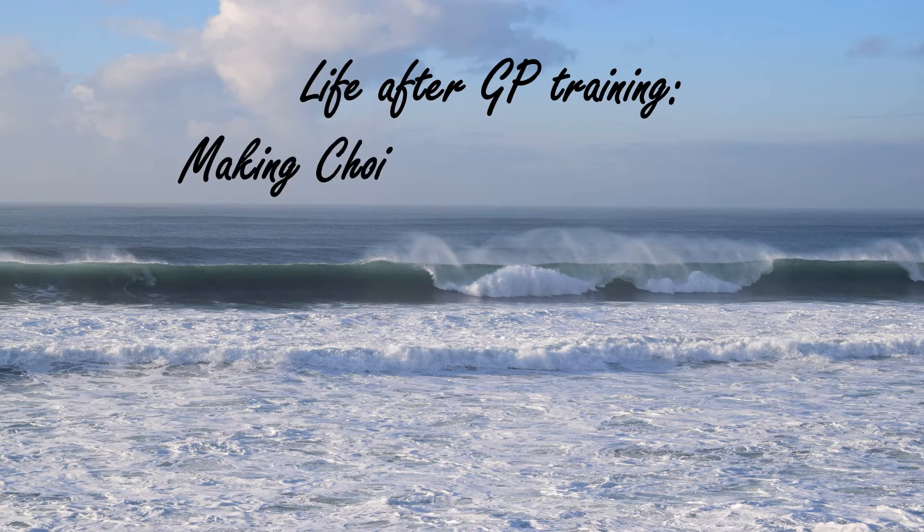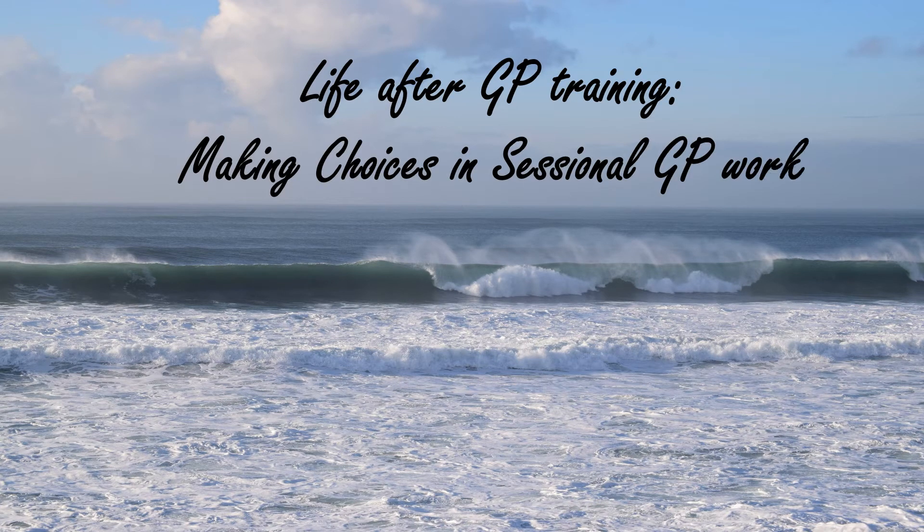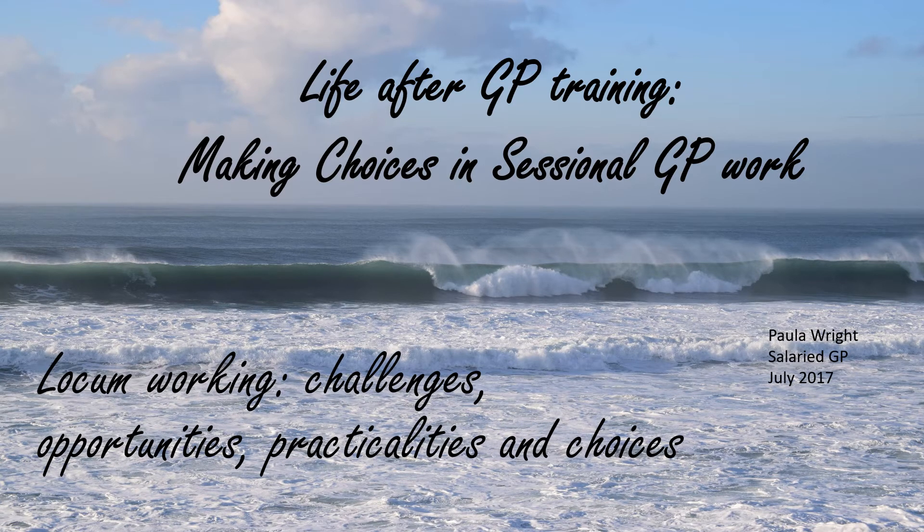This video is about life after GP training, making choices in sessional GP work. It's part of a training session for final year GP registrars, but focuses particularly on locum working — the challenges, opportunities, practicalities and choices.